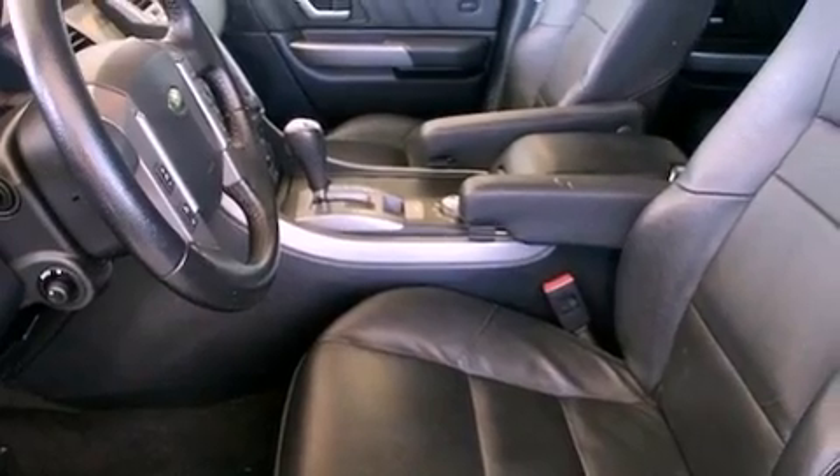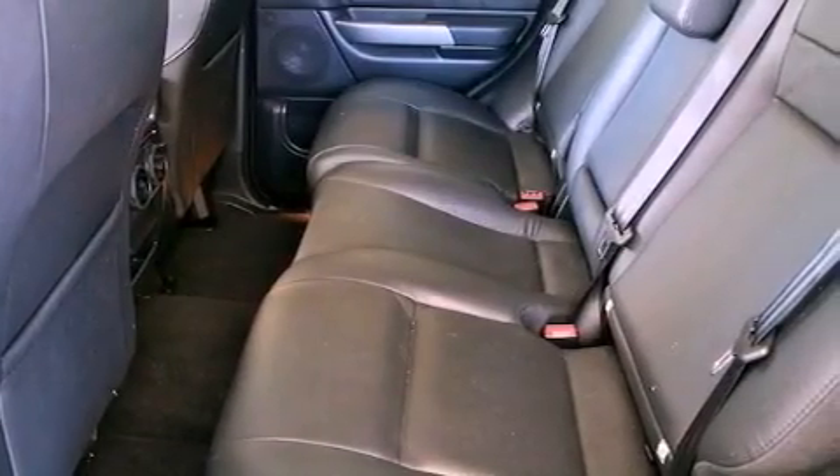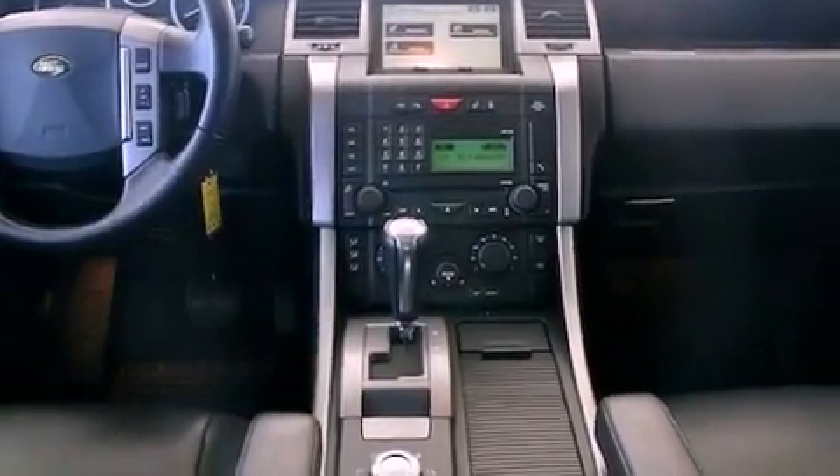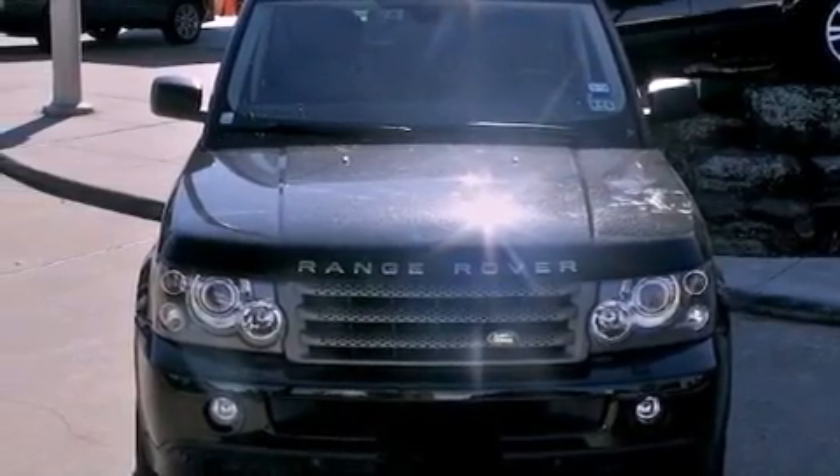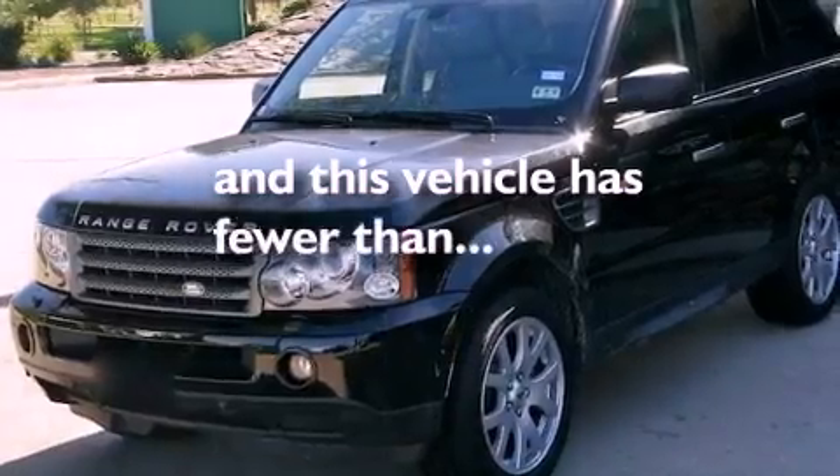All of the following features are included: a power moonroof, high-intensity discharge headlights, cruise control, a premium audio system, a passenger side vanity mirror, a security system, front fog lights, a traction control system, and steering wheel memory settings. And this vehicle has fewer than 42,000 miles on the odometer.